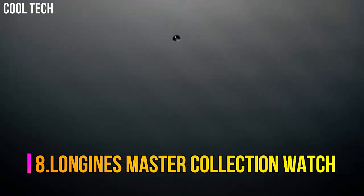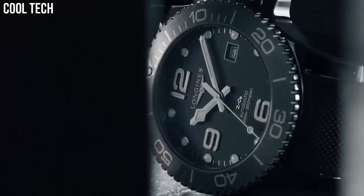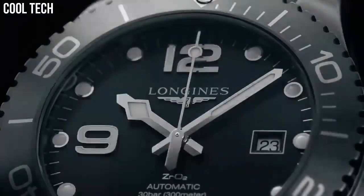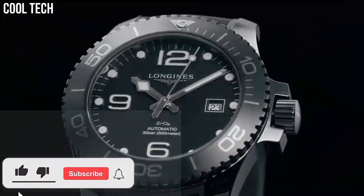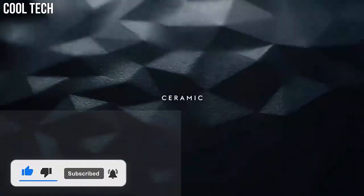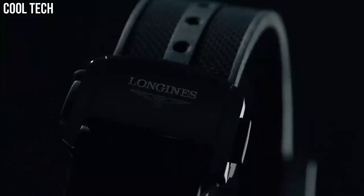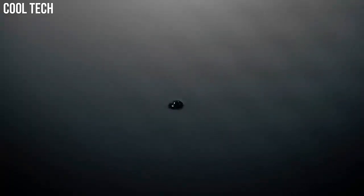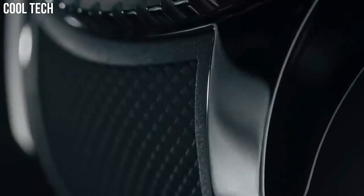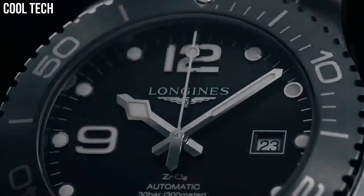Number 8: Longines Master Collection. The Longines Master Collection is the perfect illustration of this corporate ethos, as can be seen from the success enjoyed by this range. All fitted with self-winding movements, the various models in this collection offer many special features. The Longines Master Collection brings together classical elegance and excellent quality.